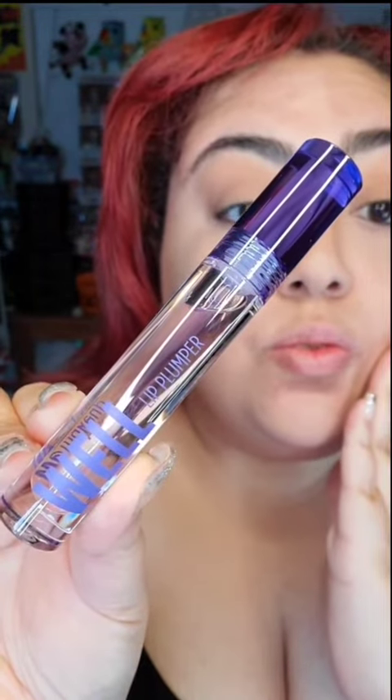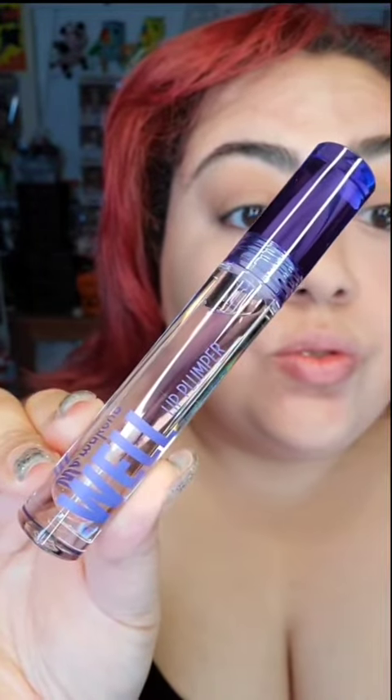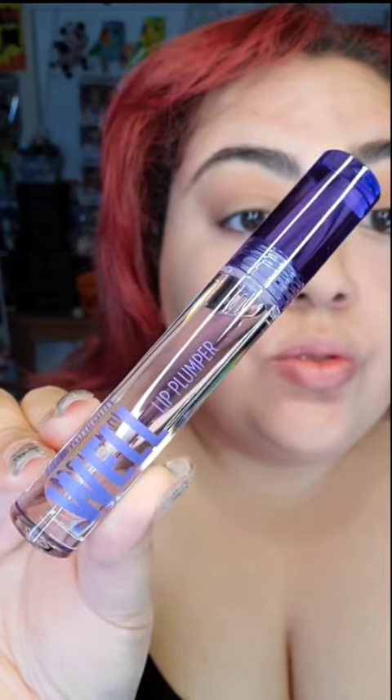Look at this lip plumper — I love the packaging. Something about that purple and clear packaging just makes it look so awesome. This is just a clear lip gloss with the lip plumper, with a standard doe foot applicator.